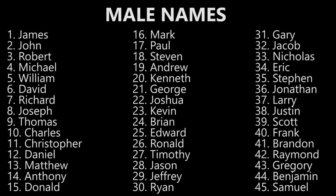James. James. John. John. Robert. Robert. Michael. Michael. William. William. David. David. Richard. Richard. Joseph. Joseph. Thomas. Thomas. Charles. Charles. Christopher. Christopher. Daniel. Daniel.